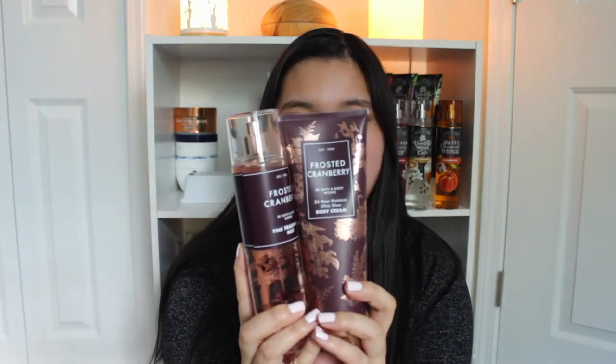Next we have Frosted Cranberry. The notes are Snow Dusted Cranberry, Juicy Peach, and Ripe Red Raspberries. This one's really good — I've never had a cranberry scent before. This one has more of like a perfuming note to it, a little zesty. I haven't actually fully used this because I have so many scents and I've been trying to go through a rotation. But this one is a little bit more fruity than I actually expected. If you guys love a fruity scent especially during the winter, this is fun — it smells really good. This smells legit like holiday season.